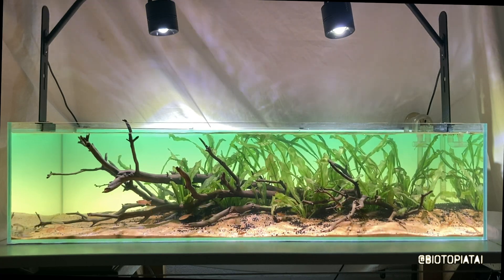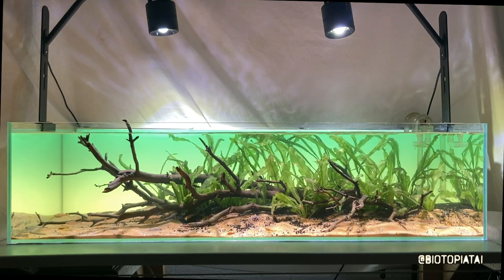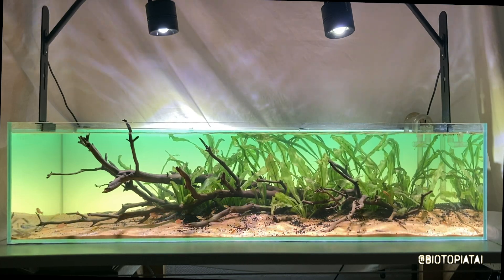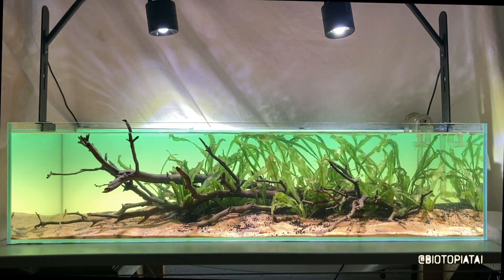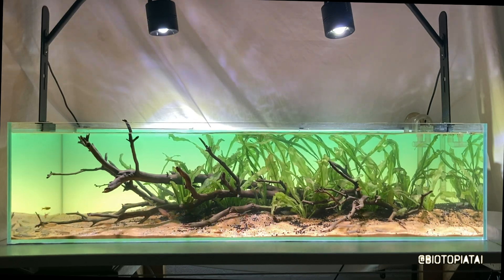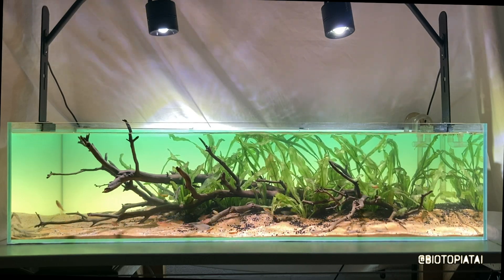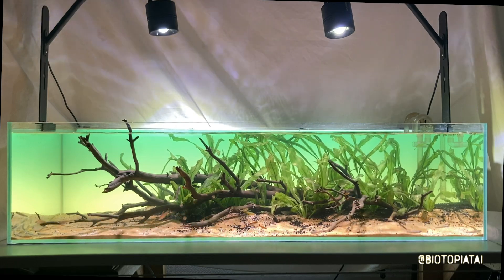I'll talk briefly about the requirements of each of the fish. Hasmania nana, as we said, can be slightly boisterous - they can be fin nippers. Best to keep them in a group of their own species, perhaps with a few other chunkier tetras or very quick fish like the Characidium. Other than that, they like neutral to soft, slightly softer water. They'll eat pretty much everything. They are great, colourful, easy to keep fish.